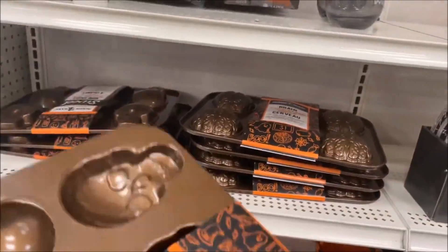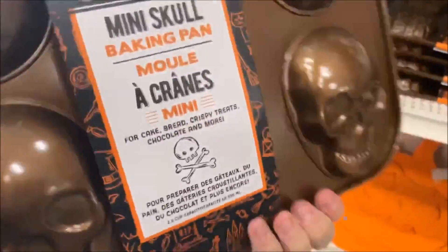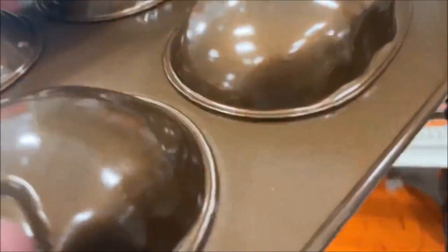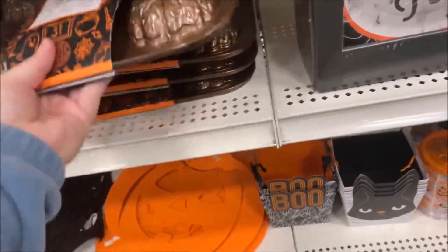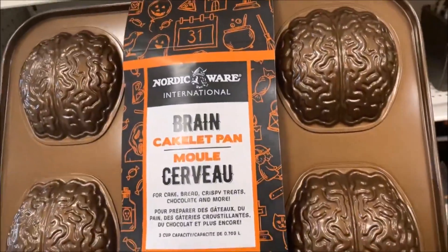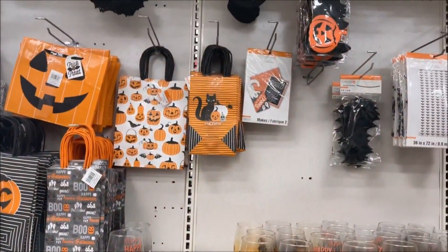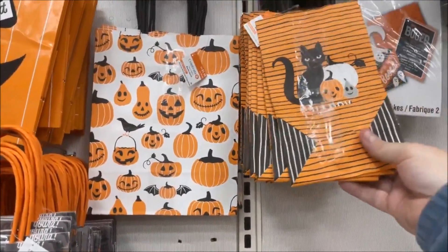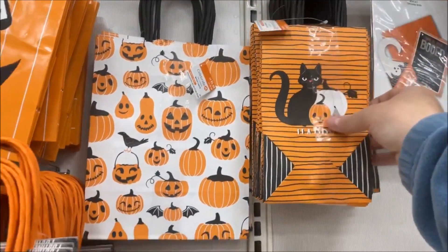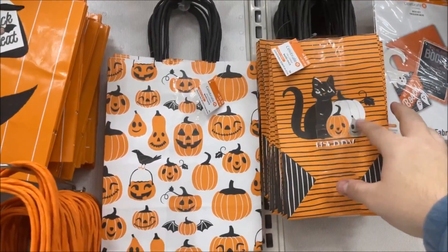Moving on down, we have some baking trays that are skulls — really cool, made by Nordicware. I'm not seeing the price unfortunately. And then next to that, brain cakelet molds — definitely not a fan of this one, I definitely love the skull more. Up here we have some little treat bags — $9.99, and I do really like the old style on these.